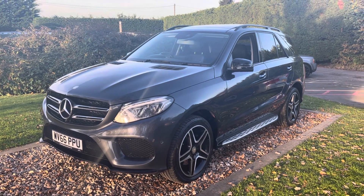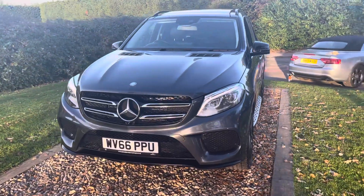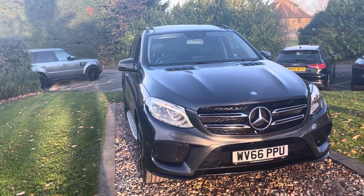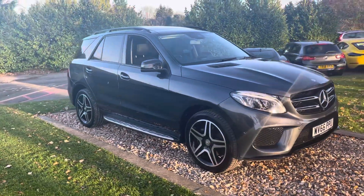Good afternoon guys, welcome to Eric's Group. Nice car here for you this afternoon — a September 2016 66-registered tenorite grey, which I think is a dark gunmetal grey, with a night pack GLE 250D 4MATIC Premium Plus.